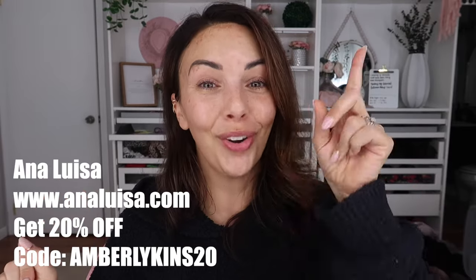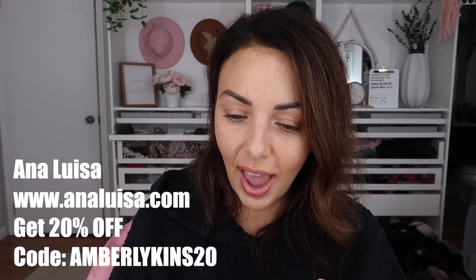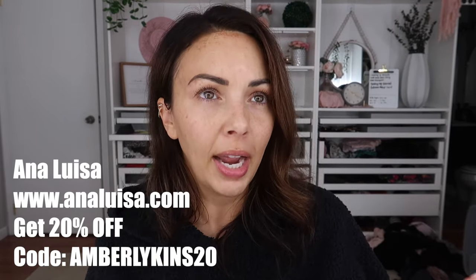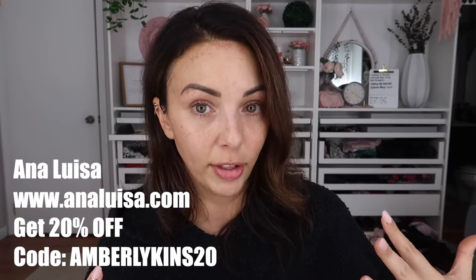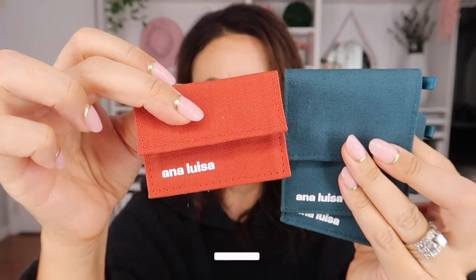These are pieces you can wear all the time, even in the shower — high quality, high-end jewelry that won't tarnish or cause issues. Thank you Anna Luisa for sponsoring today's video! My audience is getting 20% off — use code AMBERLIKENS20 at annaluisa.com, linked in the top of the description. They also come in beautiful bags so you don't need to do any crazy wrapping. I'm obsessed — even in my 30s, these edgy little pieces are so cool.